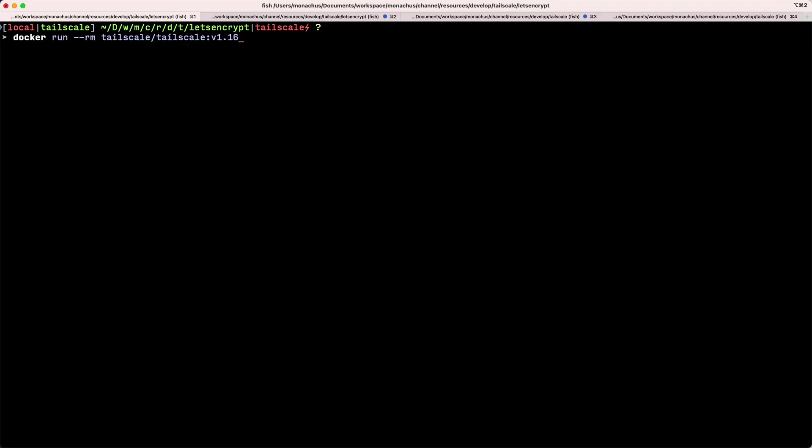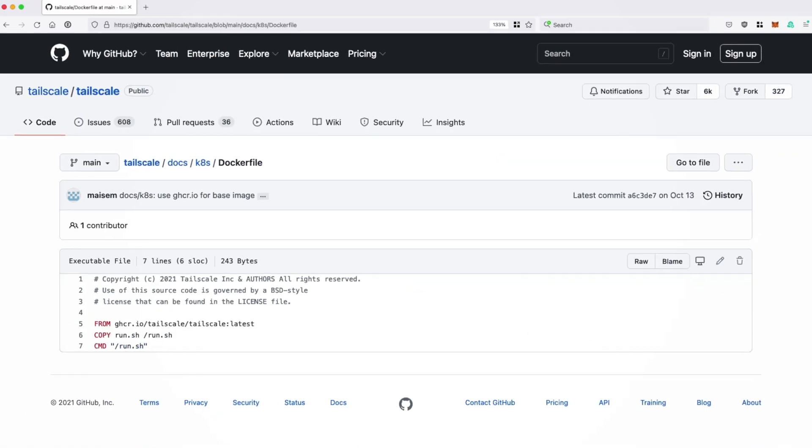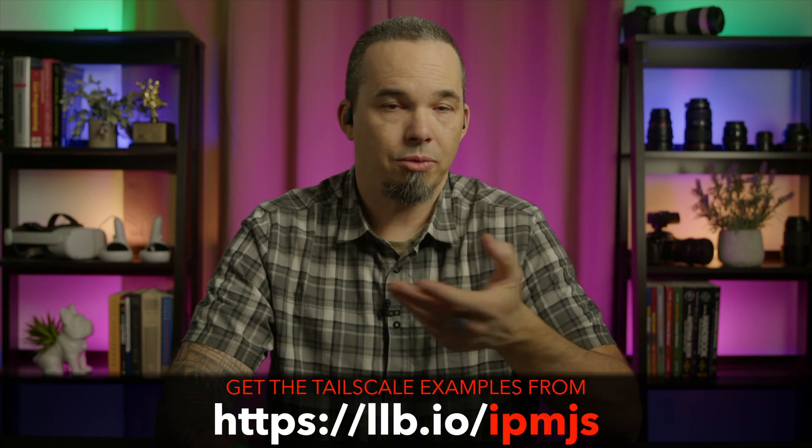Why am I running my own image? TailScale offers a container, but it doesn't actually do anything — it doesn't have an entrypoint or a command, so it literally starts and then exits. In their Kubernetes examples, they provide a run.sh file that tells the container what to do, and a Dockerfile that builds the container with it. In order to use the TailScale image, you have to extend it to include that file. You are welcome to use the image that I built, or you can build your own from the examples in the TailScale repo. Theirs uses the latest tag — I prefer to pin my images, so I just changed it to use 1.16.